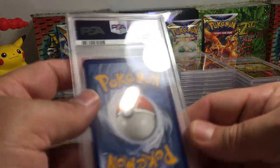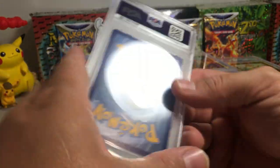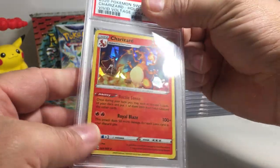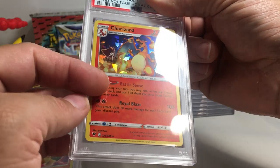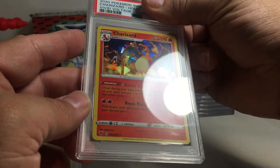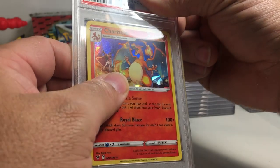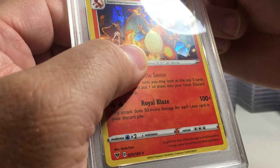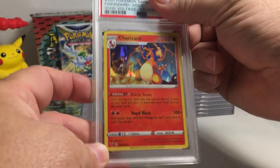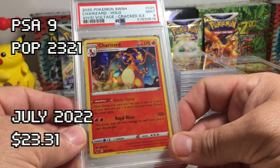That's a good one — a ten. This one we've got a little bit of a white spot. These are cracked ice holos — I love the cracked ice holos, I'm trying to collect the ones from different years. This one is from Vivid Voltage. I think that could get a ten — oh, I see a printing line. I did not realize these would have printing lines. That is definitely a printing line right there — can't get a ten with a printing line like that. I'm guessing a nine. Yeah, that's the best grade that card can get with the printing line — awesome card.